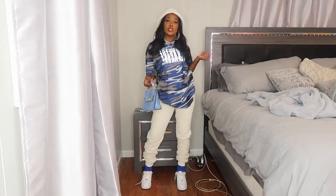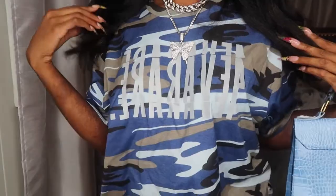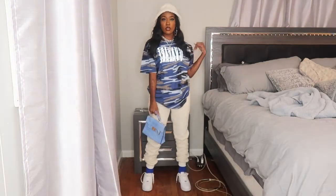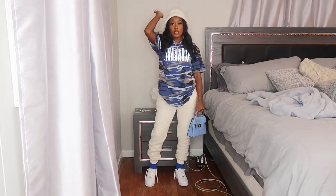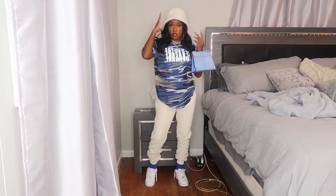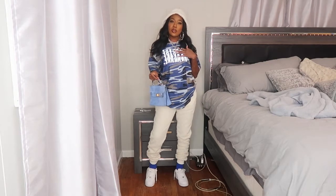Outfit number six features Forever Rare — this is a blue camo tee from a guy from my hometown; his link is in the description. It says 'Forever Rare' in silver reflective print and I sized up for an oversized fit. I paired it with these sherpa material joggers from Fashion Nova that I got before a New York trip, a bucket hat from Shein to match the sherpa texture, and this crop-print bag from Boohoo with gold hardware.